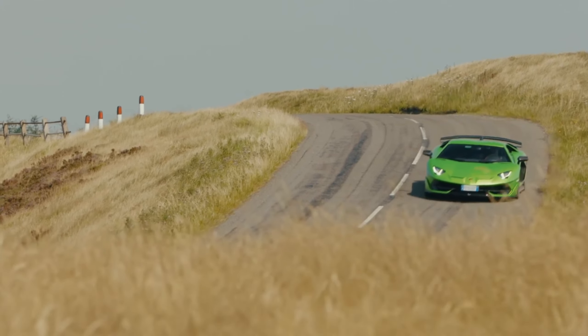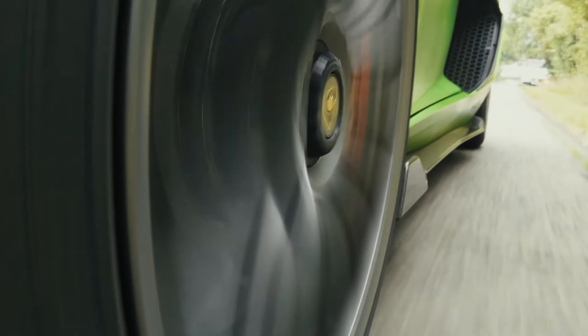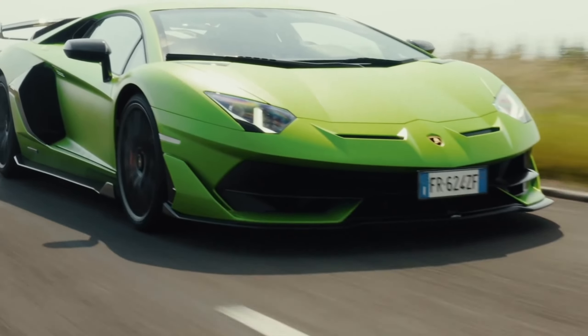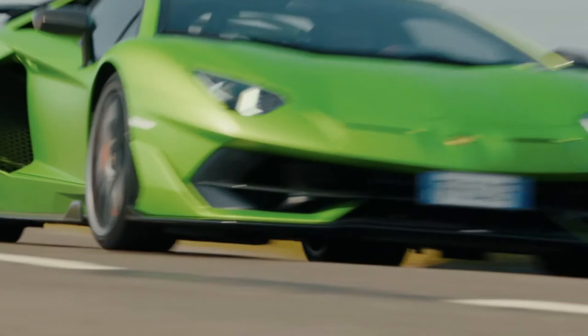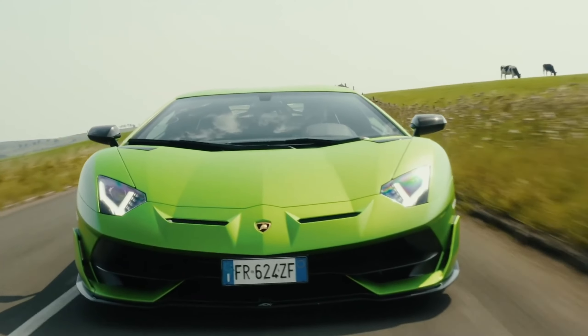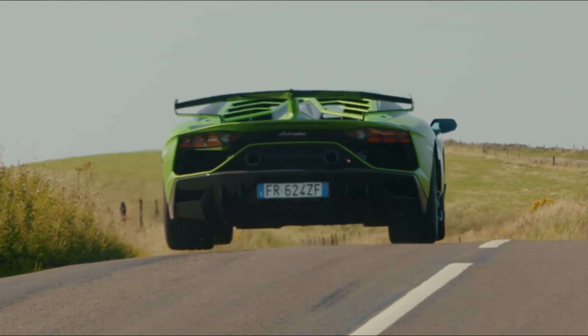One feature that stands out: the ceramic brakes, dramatically reducing the stopping distance to a mere 30 meters when the car is cruising at a speed of 100 kilometers per hour. Get ready for an ultra-modern and exhilarating driving experience with the Aventador SVJ.